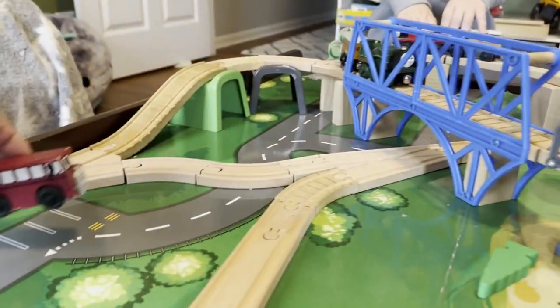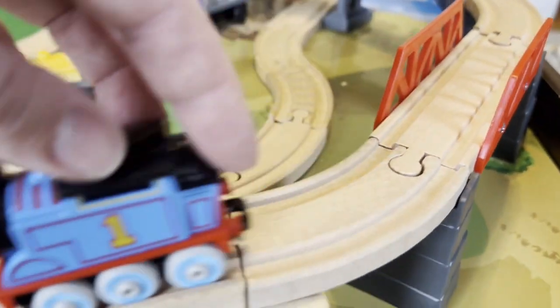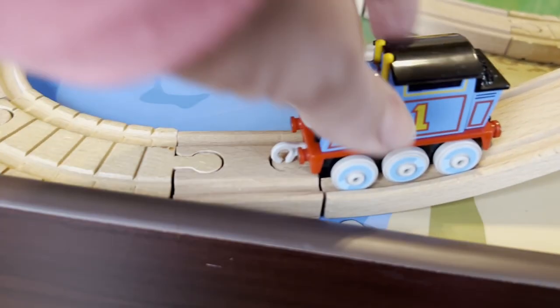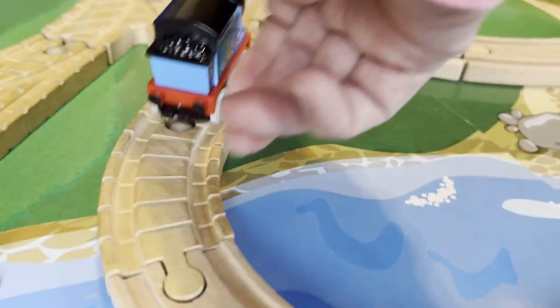Are we going to have Birdie in the parking lot over here? Yeah! I'm helping the passengers off. Oh, you're helping the passengers? Yeah. Thank you.